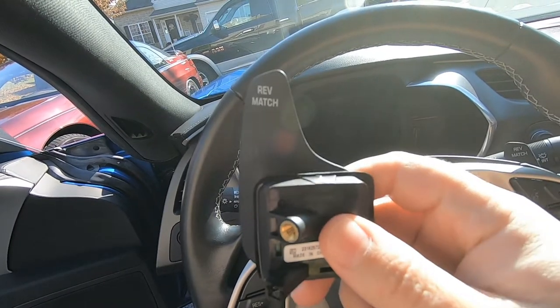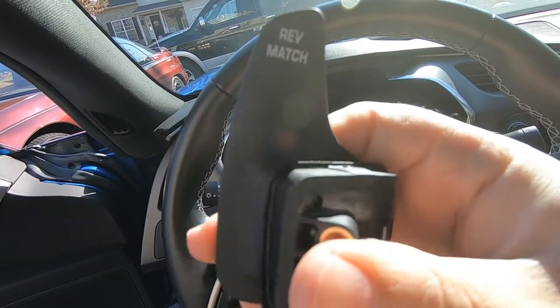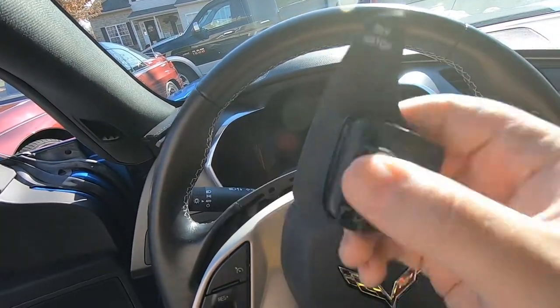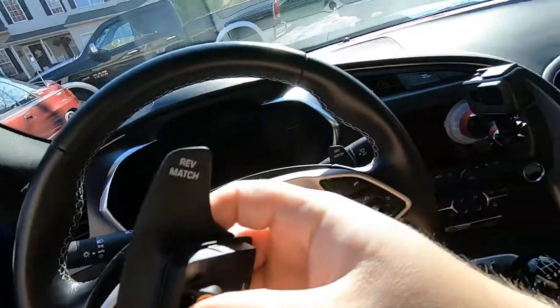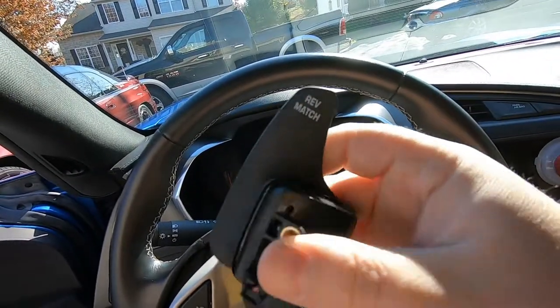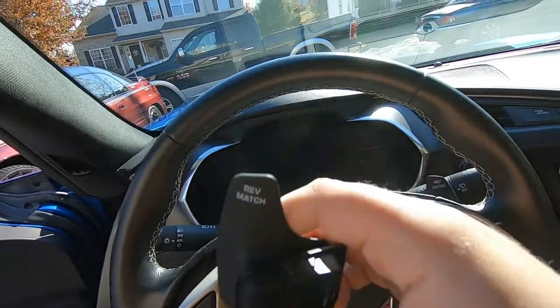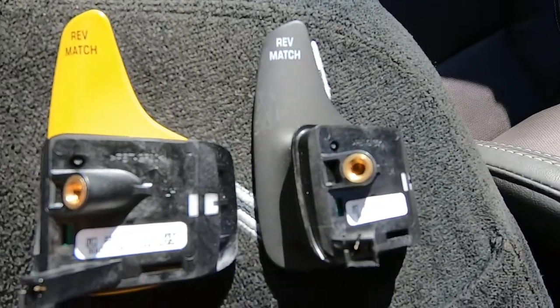That's one rev match paddle down. Let's take a look at the new ones compared to the old ones - they're the same quality, obviously OEM pieces. The only difference is they're painted. The stock one feels a little cheaper just because it's plastic versus the yellow ones which have a nice coat of paint with clear coat, so they feel a little more premium. But in reality they're exactly the same side by side. How cool is that? Pretty awesome stuff guys.